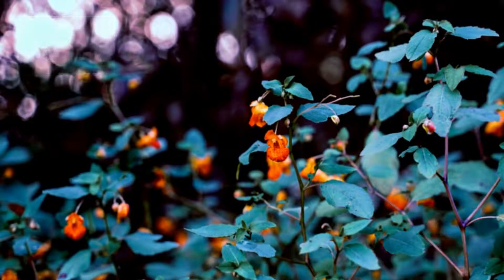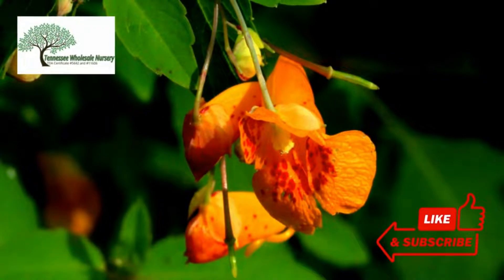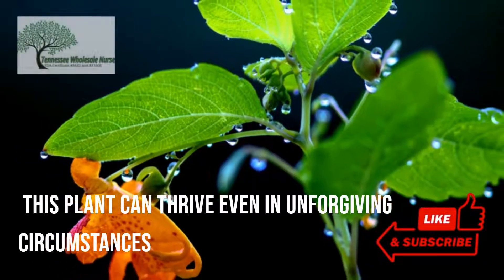Many plants cannot thrive under harsh conditions such as heavy shade and extremely wet soil. However, this plant can thrive even in unforgiving circumstances.